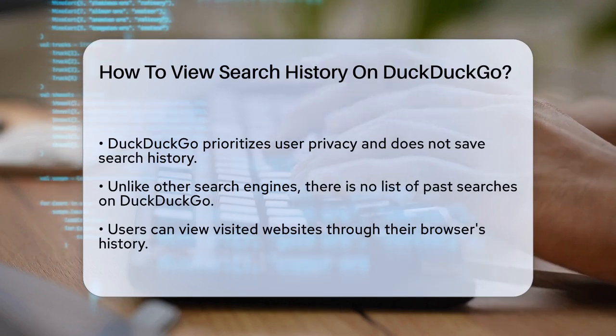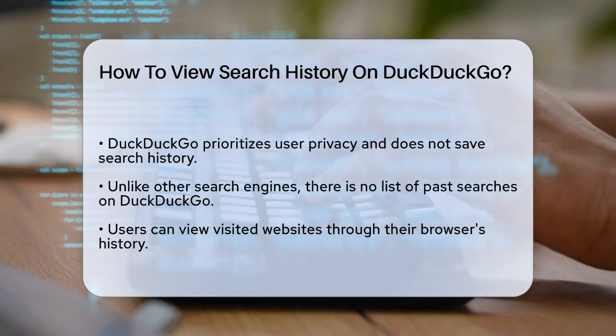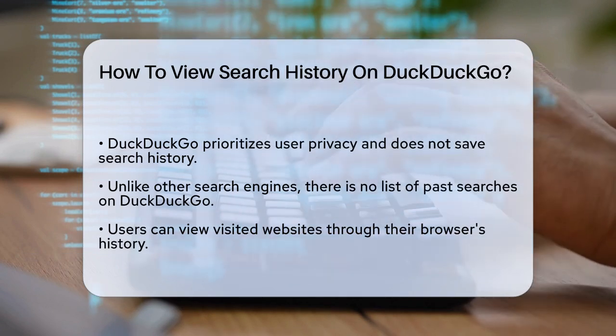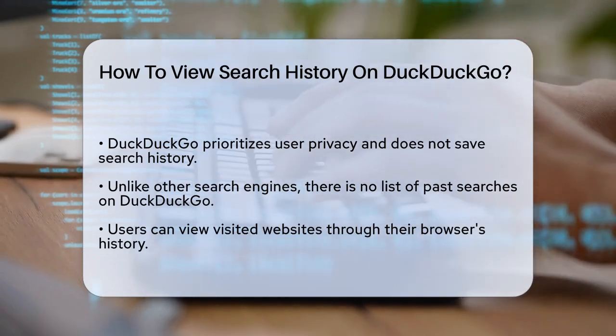First, it's important to know that DuckDuckGo is all about privacy. It doesn't save your search history like Google or other search engines do. So you won't find a list of your past searches on DuckDuckGo itself.